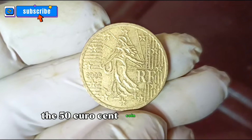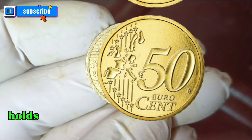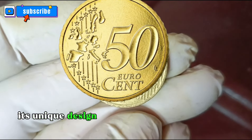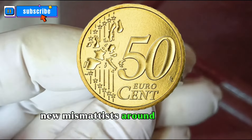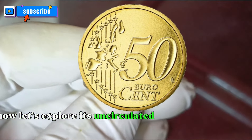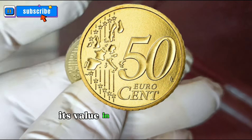The 50 Euro cent coin from France, minted in 2002, holds a special place in the hearts of collectors. Its unique design and historical significance make it a sought-after piece for many numismatists around the world. Let's explore its uncirculated and good condition, and most importantly, its value in today's market.